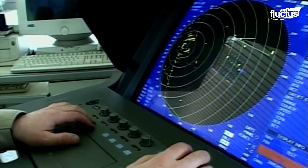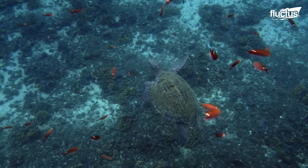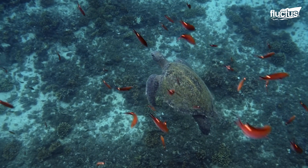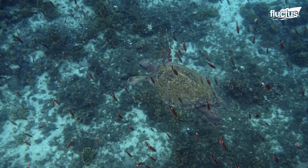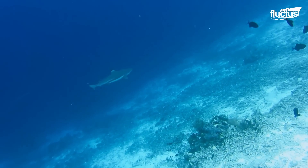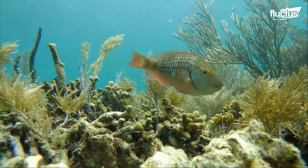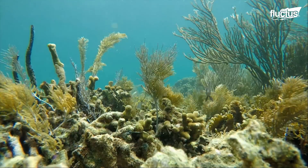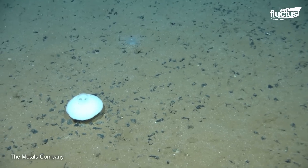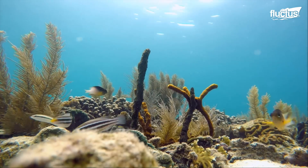Hello everyone, and welcome back to the Fluctus Channel. Until not long ago, the ocean floor had been a complete mystery to man. Its waters have kept new environments and natural resources secret. However, new technologies developed in recent decades have allowed us to understand this area better and exploit its potential.